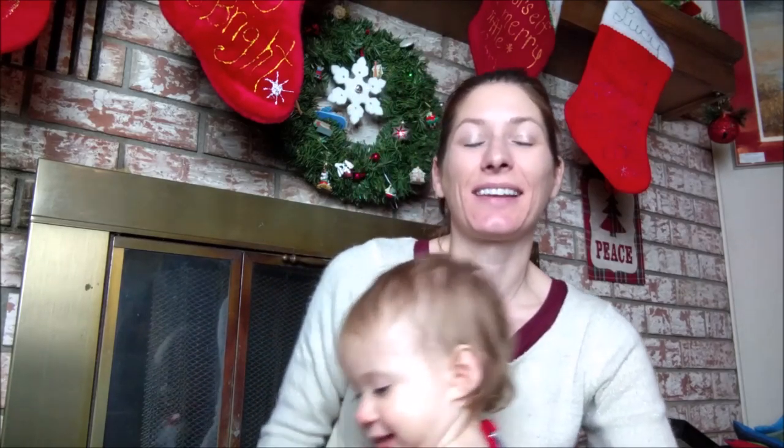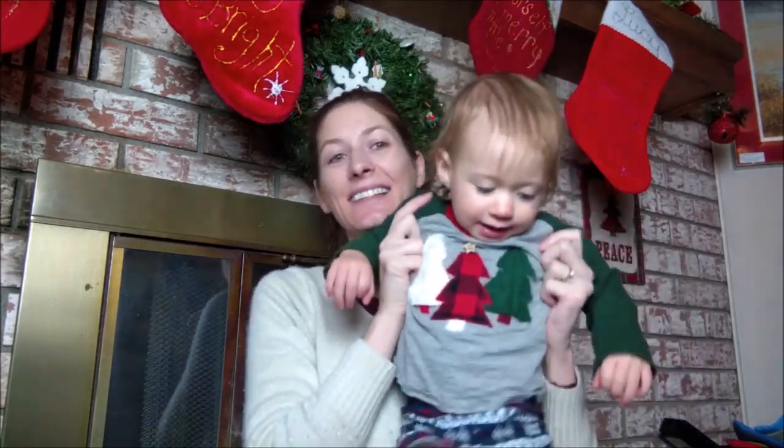Hi guys, it's Jenny and Riker, and we are here today to film our Eden's Garden haul for you. It's Christmas time, so Riker is wearing some adorable Christmas gear. Say hi. Hi, everybody! Yay, Christmas. That's so cute.